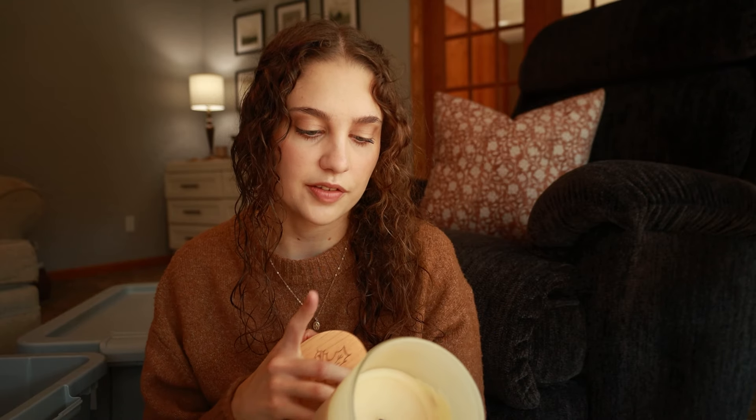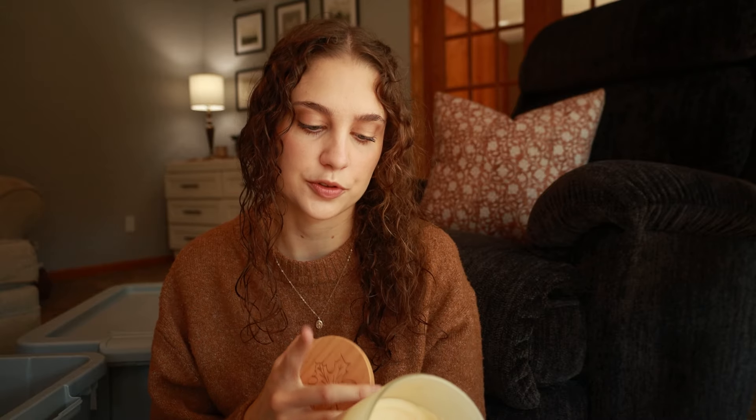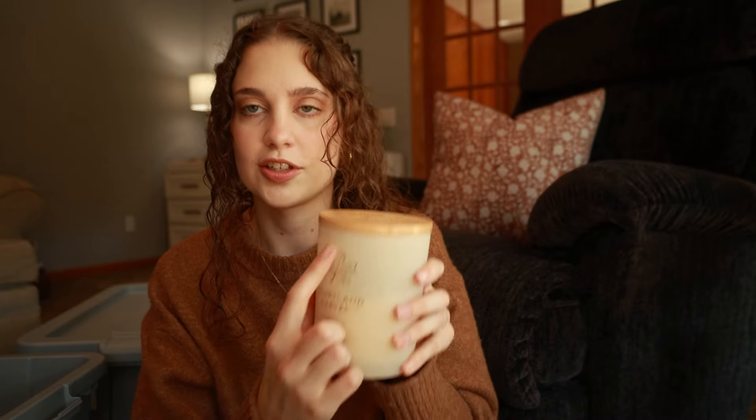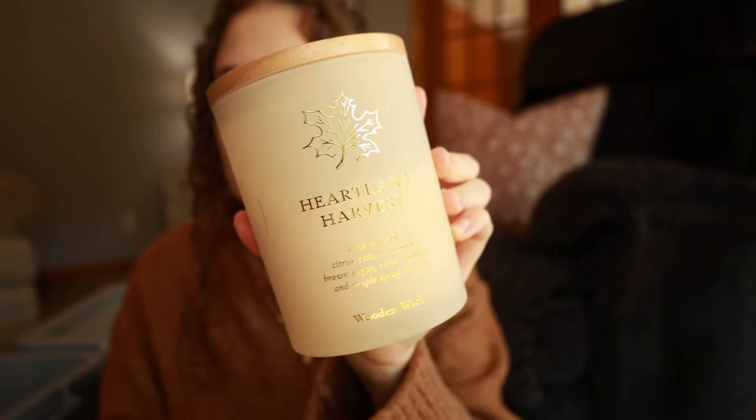Speaking of fall candles, we do have a little drawer back there that has our seasonal candles in them. I have this one from Hobby Lobby that I got last year. This one is Heartland Harvest — it has notes of citrus zest, cinnamon, brown sugar, sweet vanilla, and maple syrup drizzle. And there's also a wooden wick in here. The main thing I smell is vanilla, and I love the crackle that it makes. It's so cute and cozy. It just has this little wooden lid and all of the words on there.